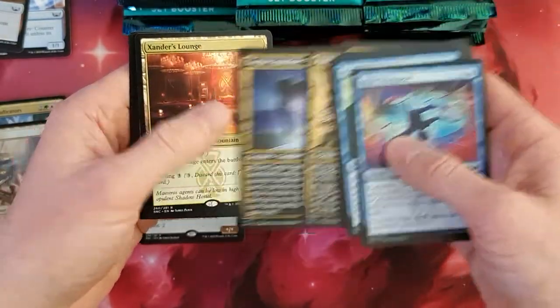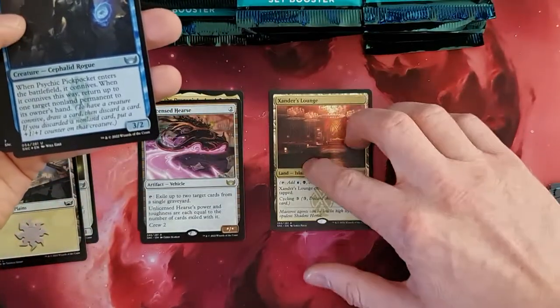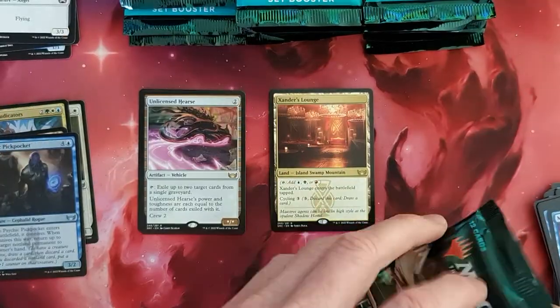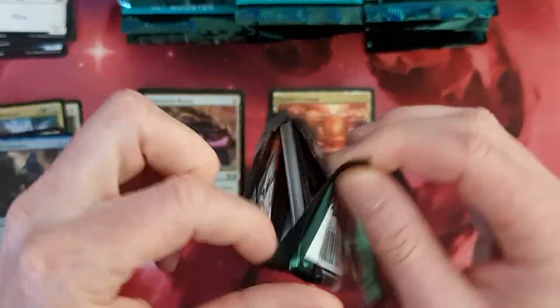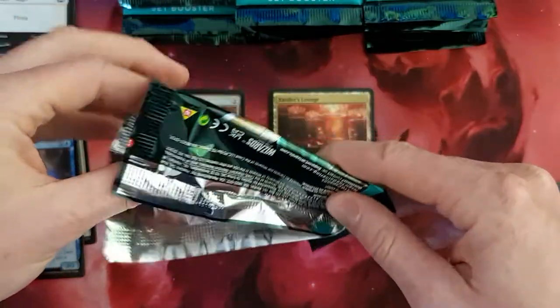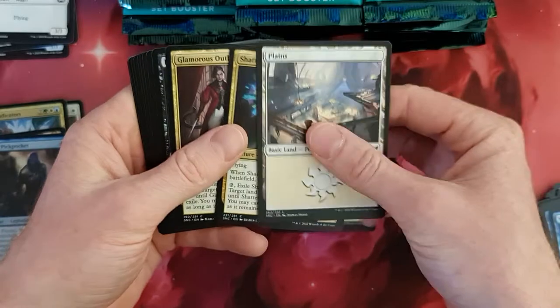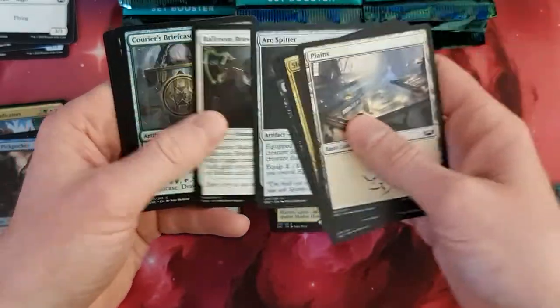We have a Banan Plaza, Corpse Appraiser, and Xander's Lounge. Nice. This card was one that I wanted to have. Psychic Pickpocket in foil. And as good as one of the lands that we already have. What I wanted to say — let me know if you want to have some kind of background music. As you know, in the last videos that I did, there's no kind of music in the background.